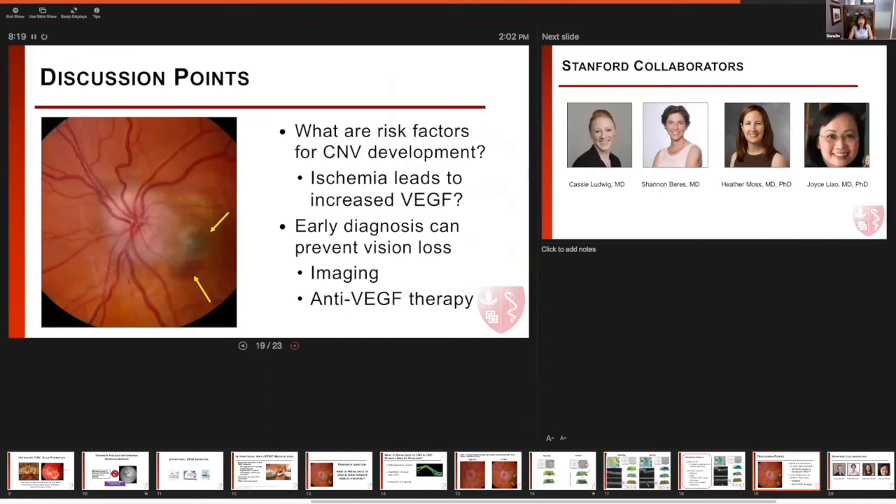My discussion points for our experts and colleagues are: how can we identify those eyes that are at highest risk for developing choroidal neovascularization in optic disc drusen, and what leads an eye to develop CNV? We know that ischemia in the eye can lead to abnormal VEGF production, which can lead to choroidal neovascular membranes. So maybe eyes that have significant optic disc drusen who have ischemic events are at higher risk. Early diagnosis can prevent vision loss, and it's important to have a high index of suspicion for CNV, especially in eyes with choroidal neovascular membranes growing in the temporal peripapillary region, as those are at highest risk for progressing towards the macula and impairing central vision.